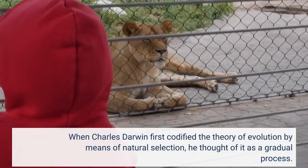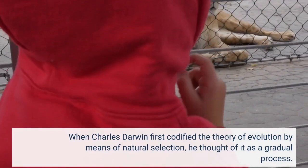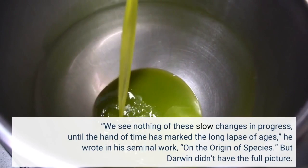When Charles Darwin first codified the theory of evolution by means of natural selection, he thought of it as a gradual process. 'We see nothing of these slow changes and progress, until the hand of time has marked the long lapse of ages,' he wrote in his seminal work, On the Origin of Species.